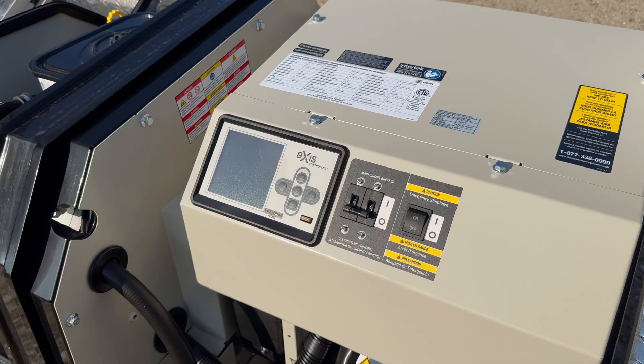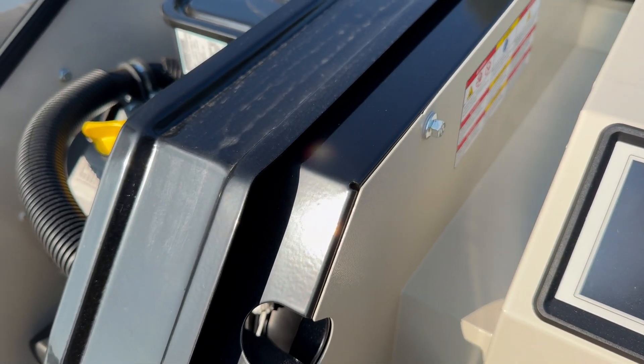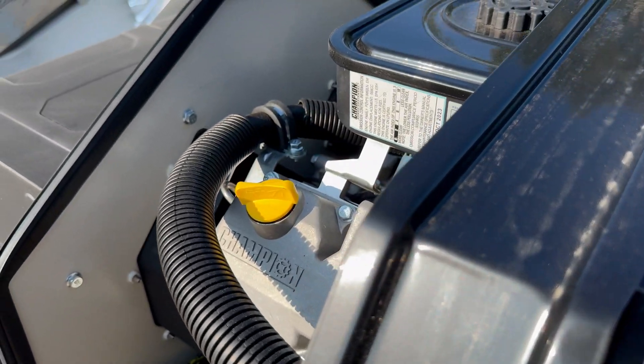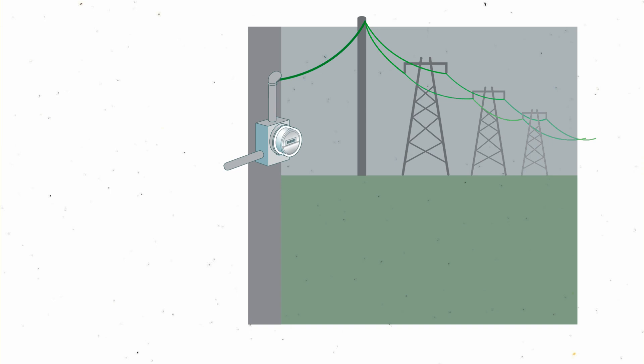All HSBs have four main components housed within the outdoor cabinet. There's an engine and alternator connected together — as the engine runs, it spins the shaft of the alternator, converting rotational motion into electric power for your home. Another component is the transfer switch, located near your electrical panel.